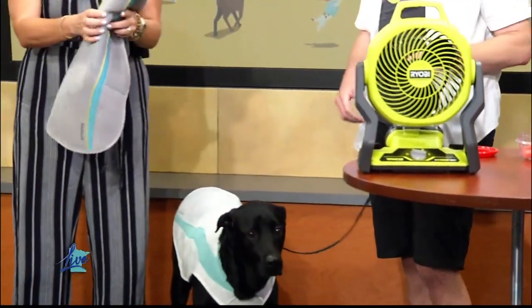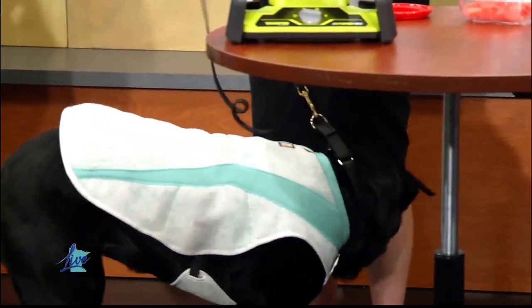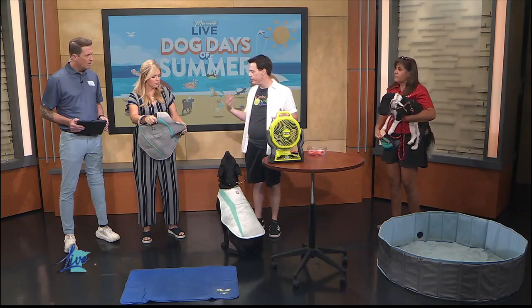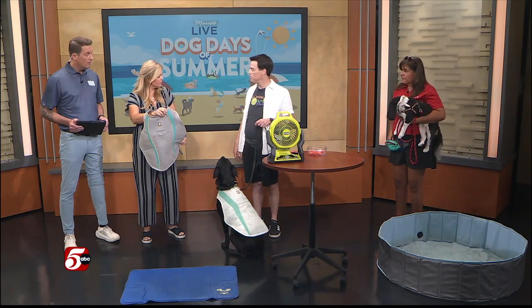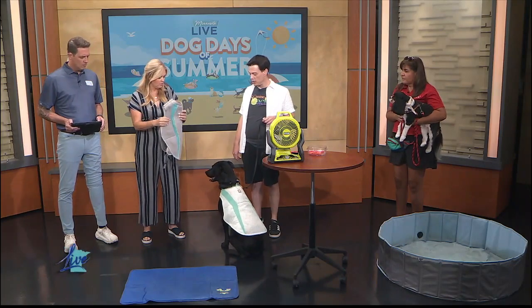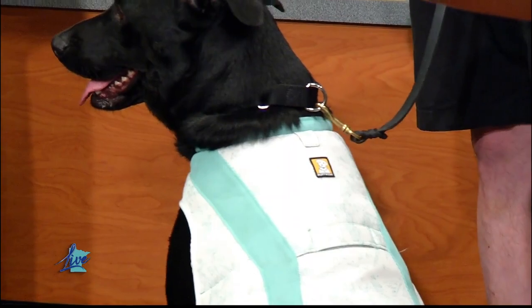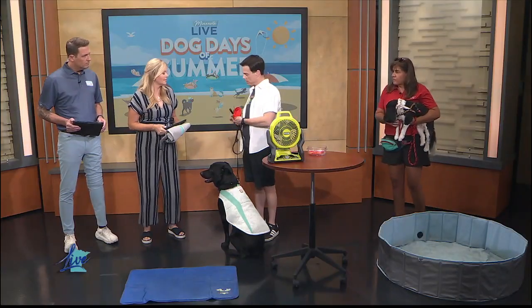it evaporates and helps cool them down. Because dogs don't sweat through their skin like we do — they pant and sweat through their paws — this helps evaporate and make it cooler. Do you actually use this on your dogs when it's hot? Yep, and you notice it makes a difference? Absolutely. I didn't even know these were a thing! Ruby wears it really well. You could also walk them earlier in the morning or later in the evening so it's not quite so hot.